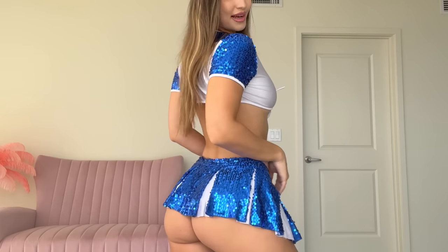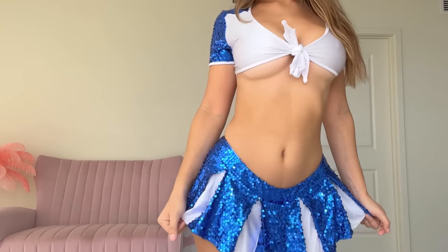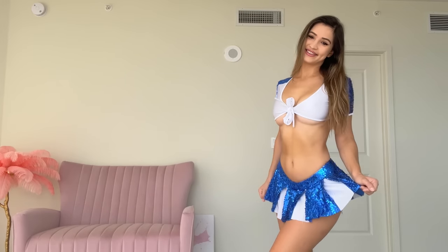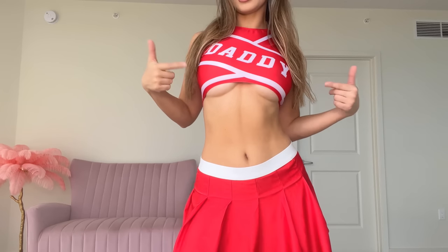So it looks like this from the back. And here is my second and final one — this one is red and white. The skirt on this one is longer and the top is a little more covered, but it still keeps riding up.